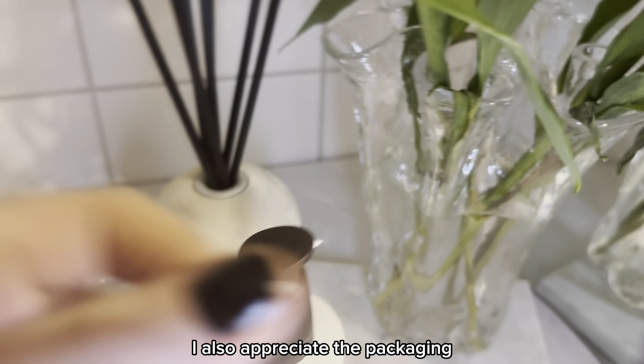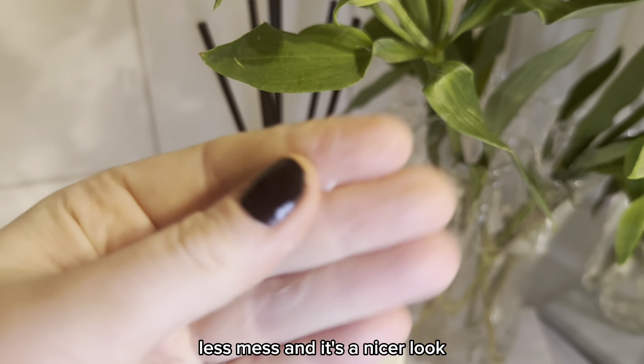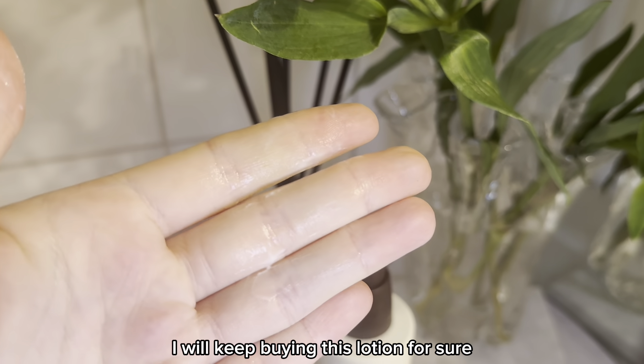I also appreciate the packaging with a pump for the lotion. Less mess and it's a nicer look. I will keep buying this lotion for sure.